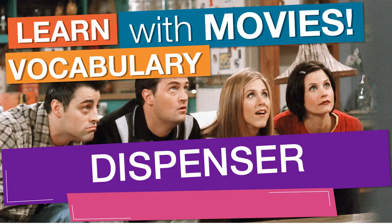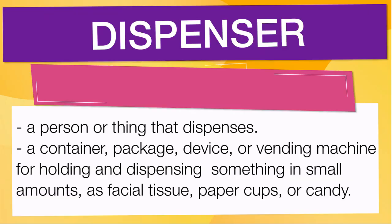In English vocabulary, we will learn the word dispenser. It means a person or thing that dispenses. Also means a container, package, device, or vending machine for holding and dispensing something in small amounts, as facial tissue, paper cups, or candy.